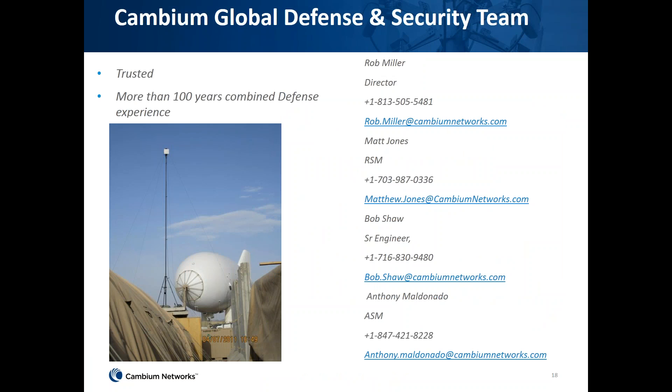This is our team headed by Rob Miller. If you have any questions or concerns after the webinar, please reach out to them. Please let me know if you have any questions.